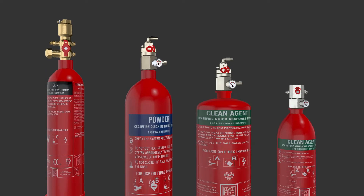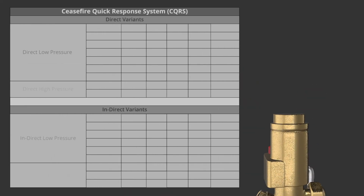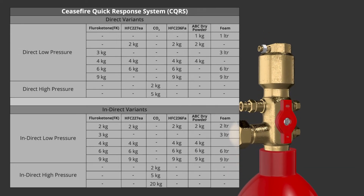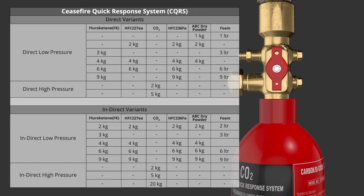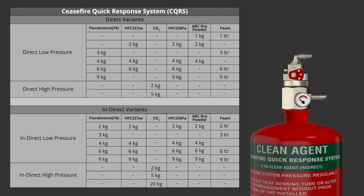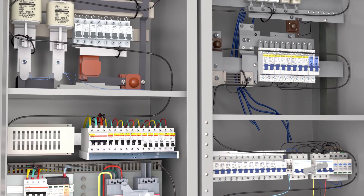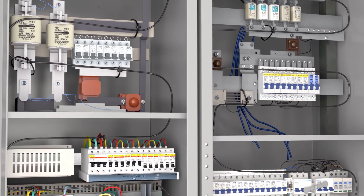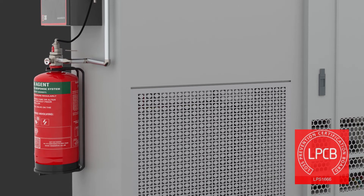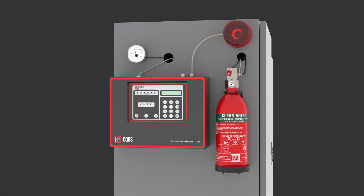Both the direct and indirect CQRS systems come in high-pressure and low-pressure variants, with a range of extinguishing agent options including fluoroketone (FK), HFC-227EA, CO2, HFC-236FA, ABC Dry Powder, and FFF foam-based solution for enclosed spaces with Class B fire risk. The system in its direct low-pressure variant in HFC-227EA and fluoroketone agent is an LPCB-certified system, certified under the LPS-1666 standard for both natural and forced airflow cabinets.